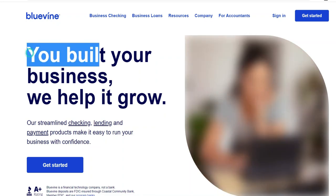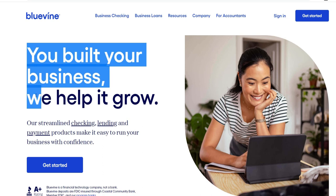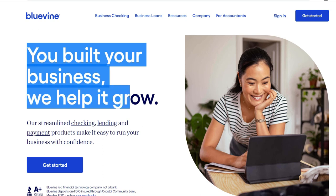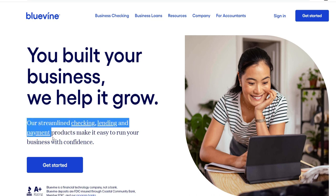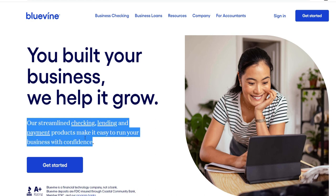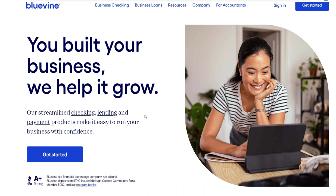Entrepreneurs are always looking for financial solutions that are both flexible and accessible in order to navigate the ever-changing landscape of small business financing available to them. One of the most prominent companies in the field of financial technology, fintech, Bluevine, has emerged as a significant participant in the provision of small businesses with the means to manage the obstacles they face financially.